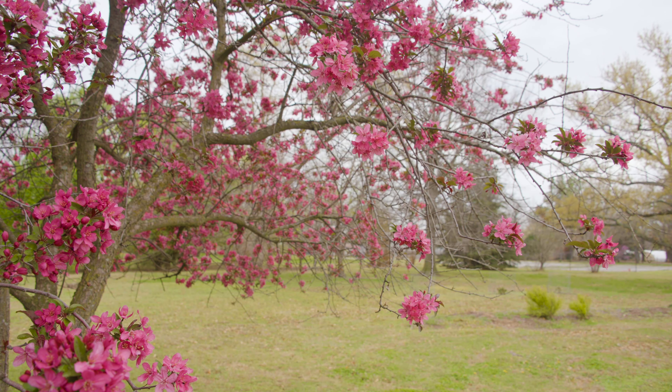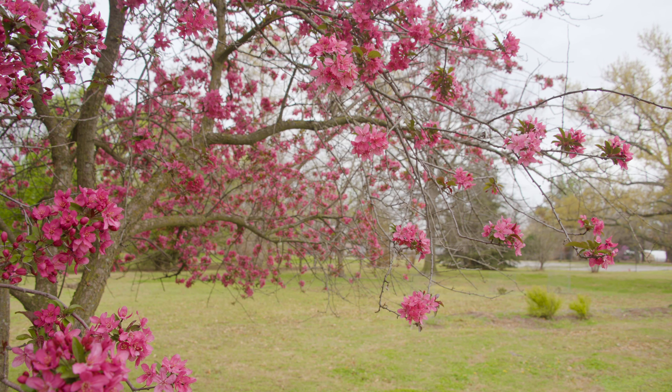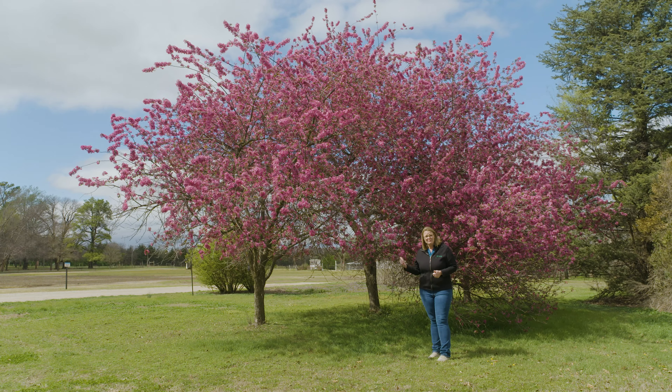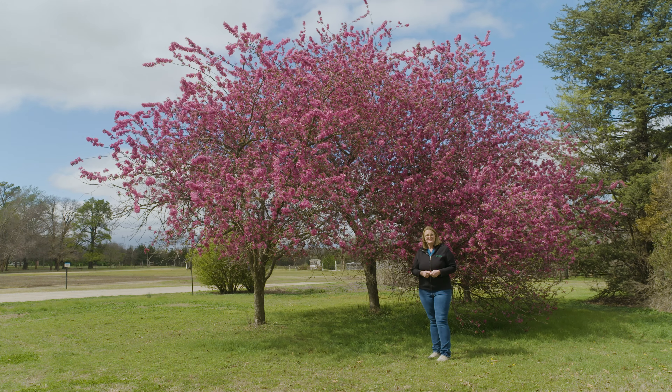So it's an excellent tree to plant in your landscape. It does need full sun and well-drained soil. It is hardy to zone four, so you don't have to worry about those unseasonably cold temperatures we can get in our Oklahoma winters. This is an Oklahoma proven plant, so it is tried and true to add to your landscape.